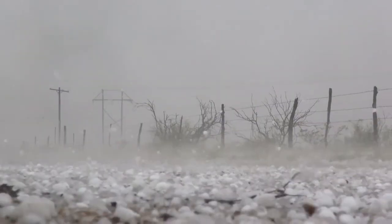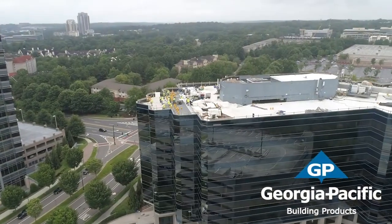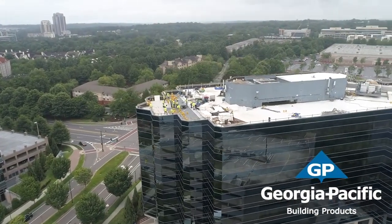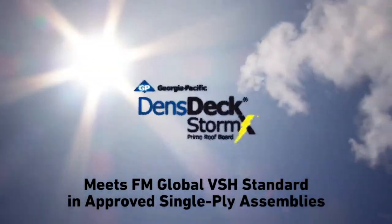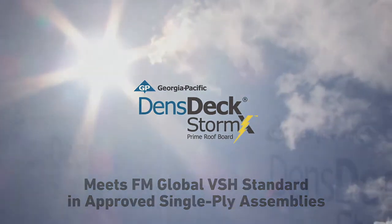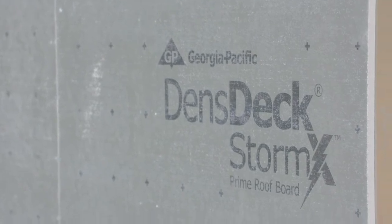When severe and very severe hail attack, Mother Nature has historically had the upper hand. Those days are over. Georgia Pacific advances the industry once more with a new addition to our trusted Densdeck family. Densdeck's StormX Prime roof board gives you the only gypsum cover board which meets the FM Global very severe hail standard in approved single-ply assemblies.